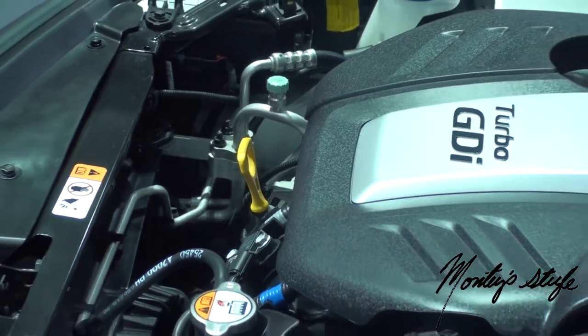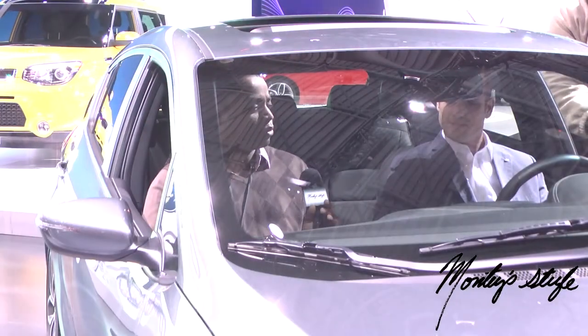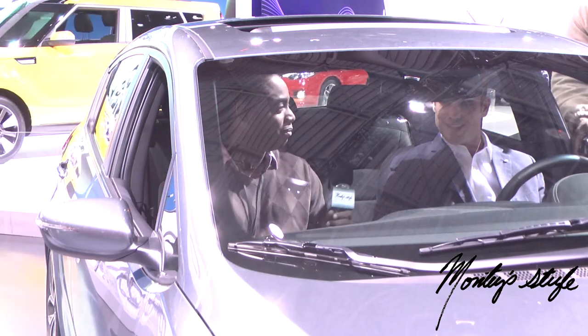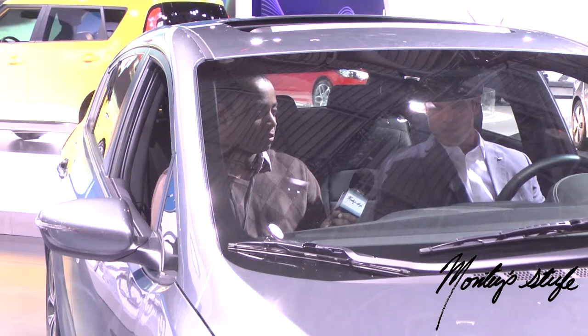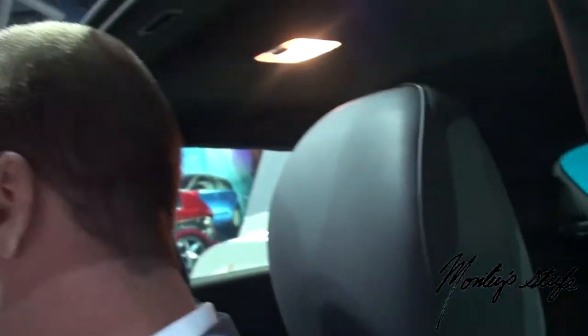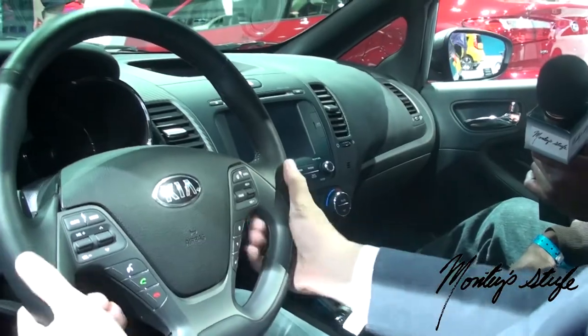How about the interior — can you show us? Sure. We're in the Forte 5-door now, another all-new car we launched in Chicago. You get features and amenities not normally found in this segment, like heated and cooled driver's seat, heated rear outboard seats, carbon fiber-look trim pieces, dual-zone climate control, a push-button start, and my personal favorite — being from Michigan — is the heated steering wheel.